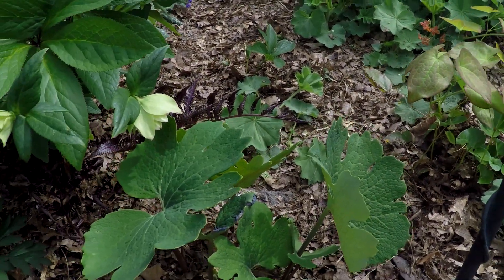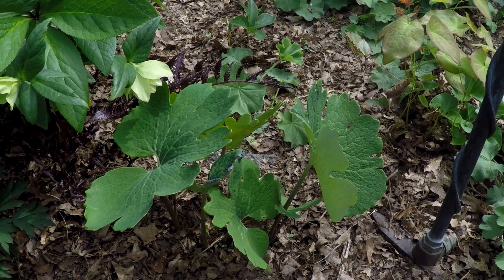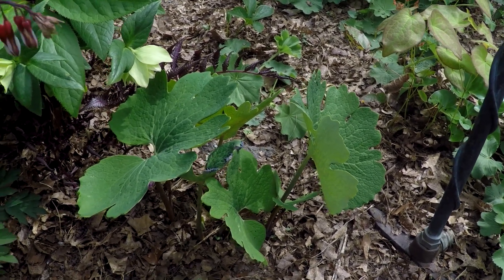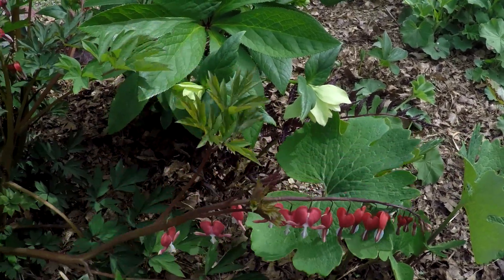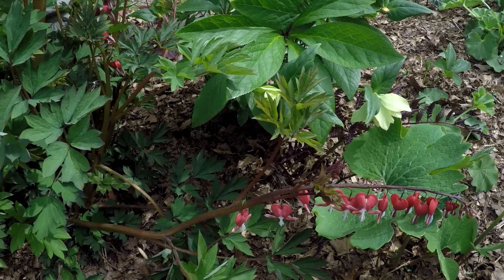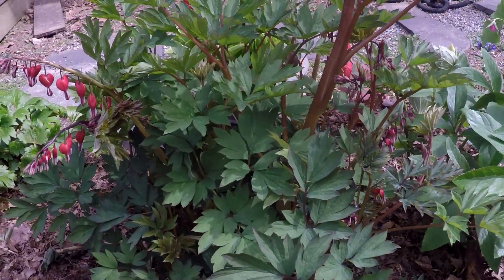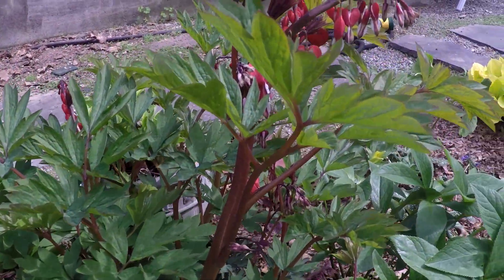Some remaining blood root — I have double blood root as well as singles, and then I have pink blood root as well. It's a nice early spring flower. Here's a bleeding heart 'Valentine,' which is getting some pretty red flowers.